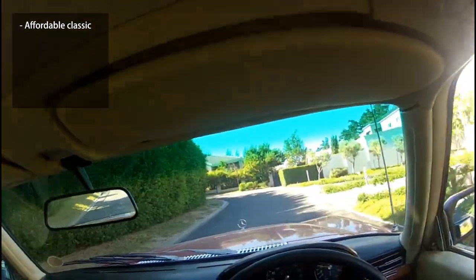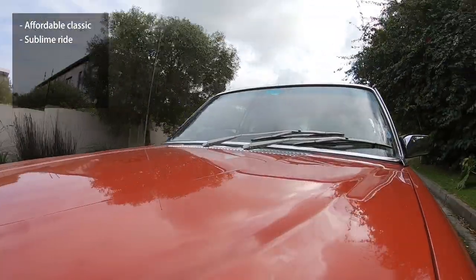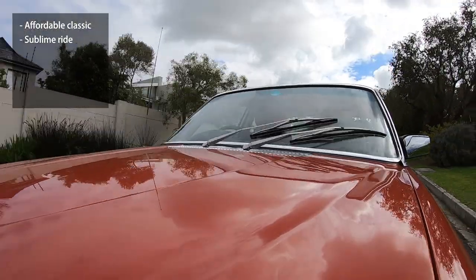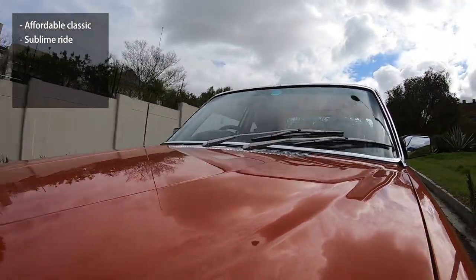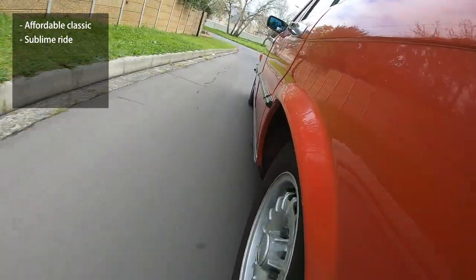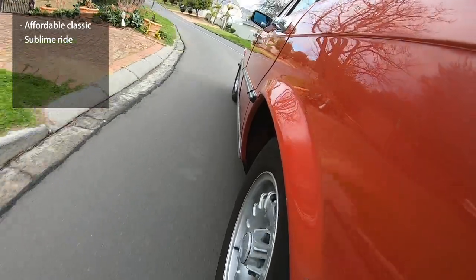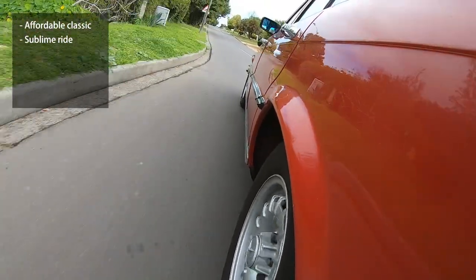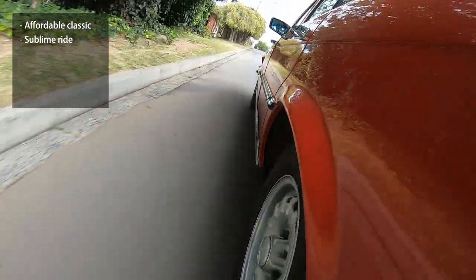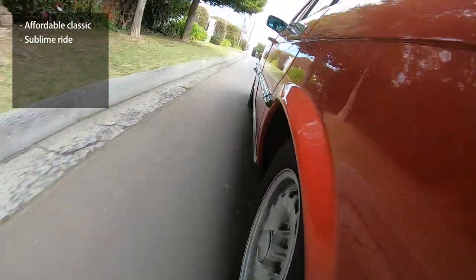One of the W116's positives is that it has a sublime ride and seat comfort. These cars ride like a duvet on fluffy clouds suspended by marshmallows — obviously we're exaggerating, but if you've never driven a W116, do yourself a huge favor. Get behind the wheel and find the nearest speed bump. You will be shocked how fast and disdainful a W116 can deal with those pesky humps. It is unbelievable.